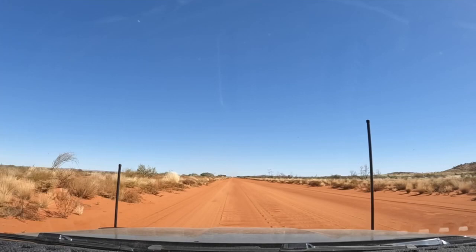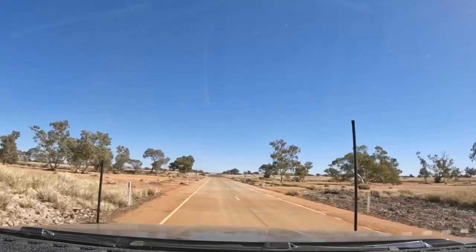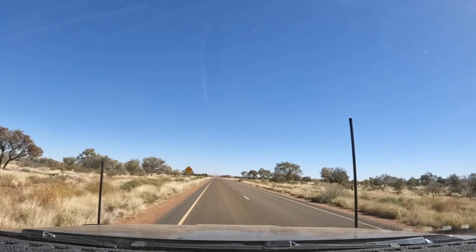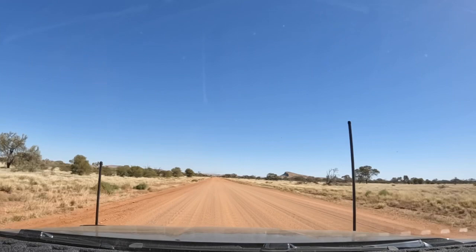This part of the road has been pretty uneventful really — no wildlife, just sand and corrugations and a few sand dunes. The faster you go the better off you are. We've been doing just about 80km/h. Our first stop will be Lasseter's Cave, which is about 30km from here.